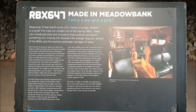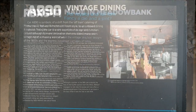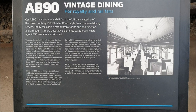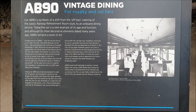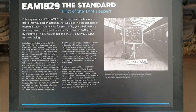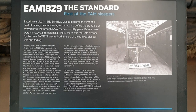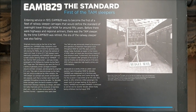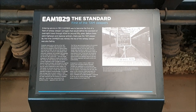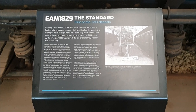To show you the information about some of the cars I'll be paying a visit to — we'll start off with carriage number EAM1829, the first of the TAM sleeper cars.